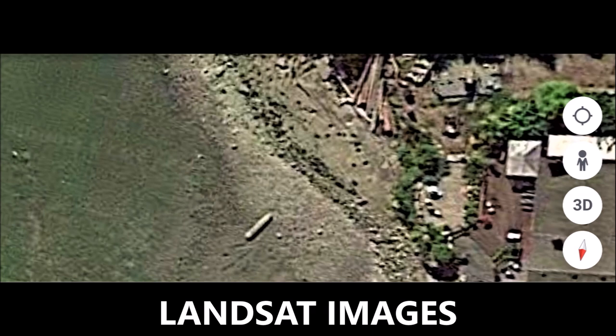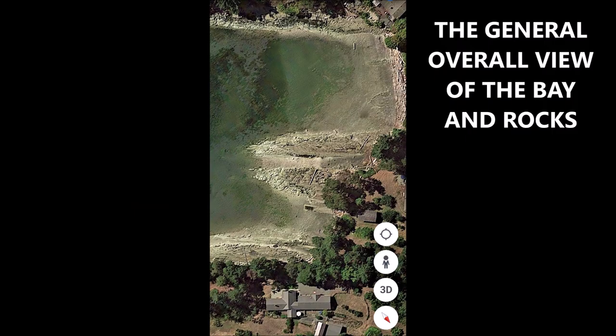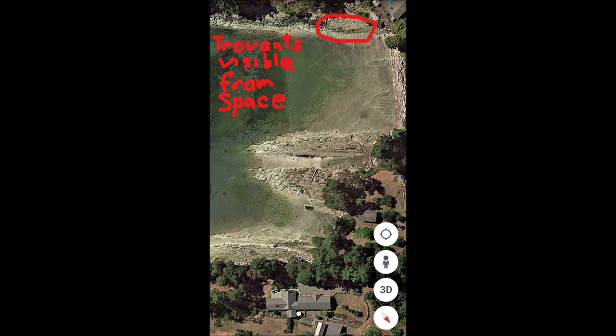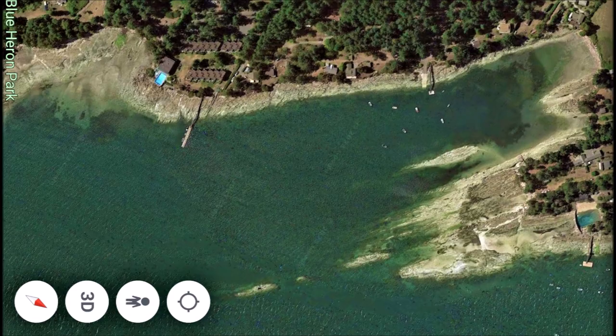These Trovants as seen from space on Google Pro Earth are Landsat images of an area on Vancouver Island, British Columbia, Canada, which I will call Tillamook for the time being. Here's the general overall view of the bay and the rocks — again from a Landsat satellite image. The concretions are visible from space. You can see them here in another general view of the Trovant area, with a view further out of the whole bay. You can see those black holes — many of them, thousands of them in this area.